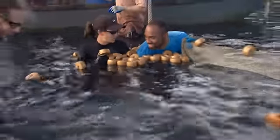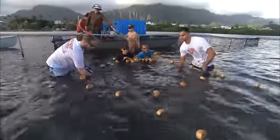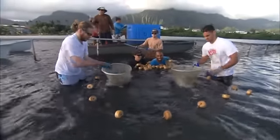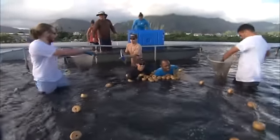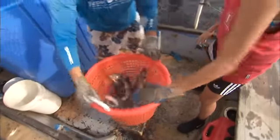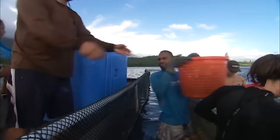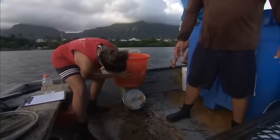Keli'i Kotubete is in charge of the fish harvest today. Until the wall is finished, the moi being raised are kept in pens. Their goal is to catch around 650 pounds of moi, which have already been pre-sold. Each fish has been growing from nine to 12 months and will be in the three-quarters to one pound range. All they have to do is get them from the pen to the boat.